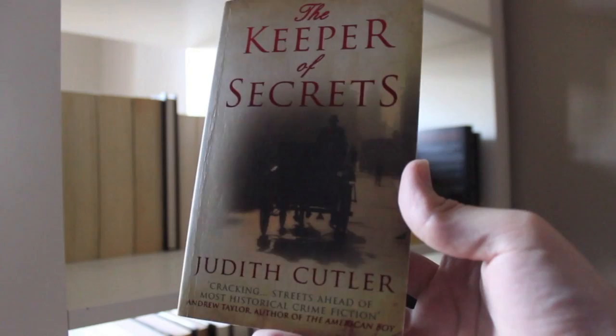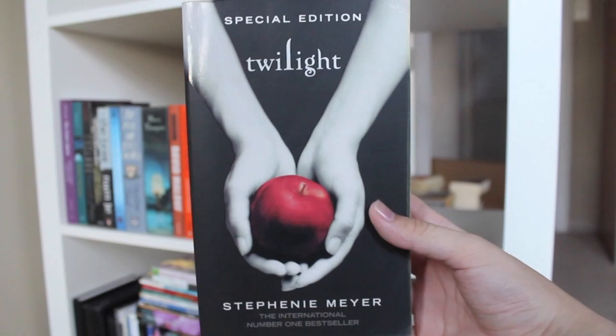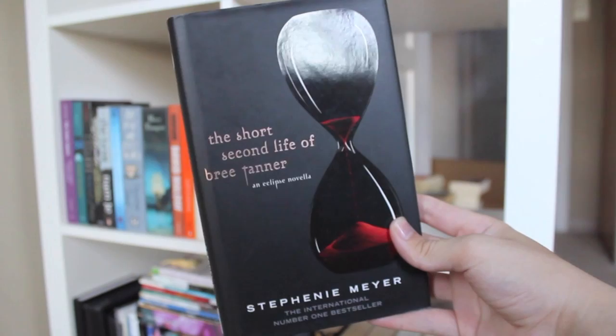The Scent of Shadows by Vicki Pettersson. The Keeper of Secrets by Judith Cutler. The Virgin Suicides by Jeffrey Eugenides. To Kill a Mockingbird by Harper Lee. Murder in Astoria Place by Victoria Thompson. Twilight, New Moon, Eclipse, and Breaking Dawn, all by Stephanie Meyer. And also The Short Second Life of Bree Tanner by Stephanie Meyer.